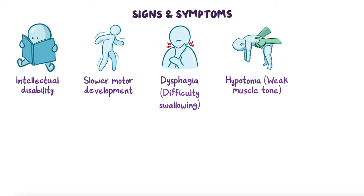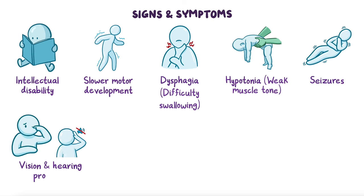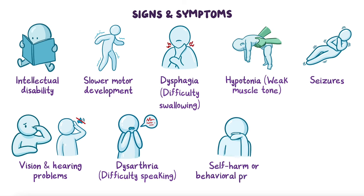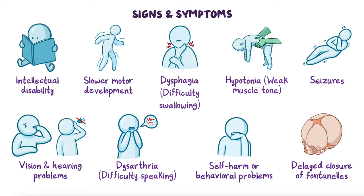Individuals may also exhibit seizures, vision and hearing problems, dysarthria or difficulty speaking, and self-harm or other behavioral problems, as well as delayed closure of the fontanelles, or soft spots in the skull.